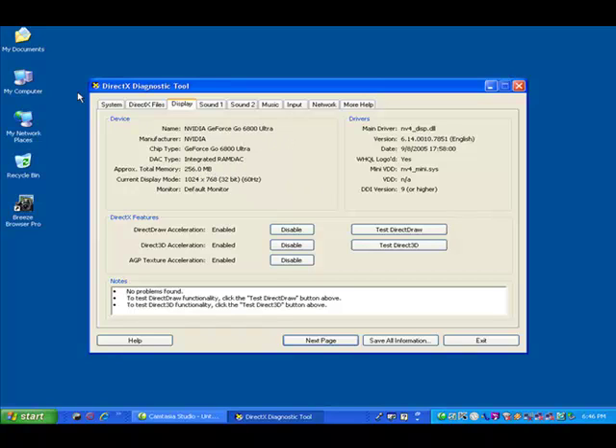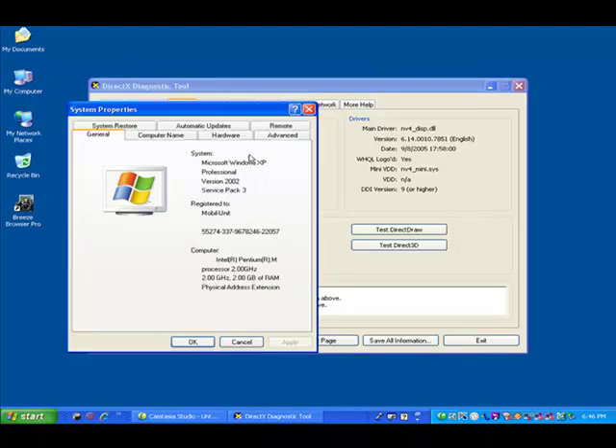Going into the system properties, it's running XP Professional Service Pack 3, two gigahertz processor, and two gigs of RAM physical memory.